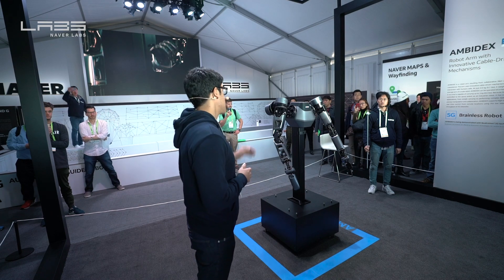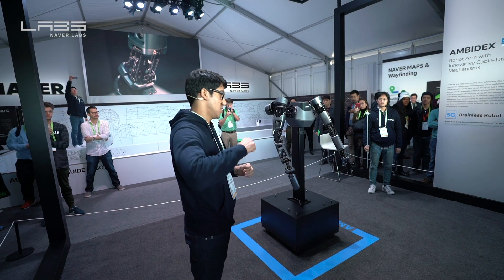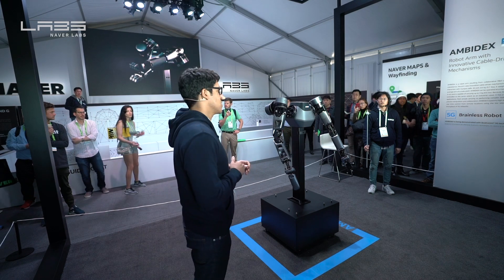It's light and safe. A single arm weighs only 5.7 pounds — that's even lighter than my arm. Amidex can be operated at a maximum speed of 5 meters per second and is capable of carrying up to 6.6 pounds.